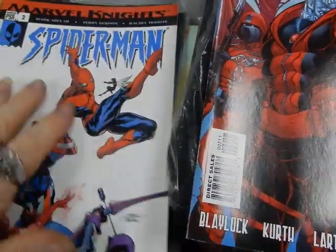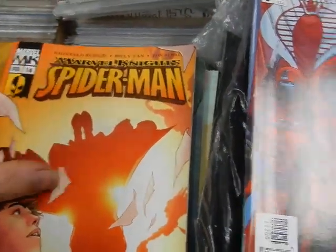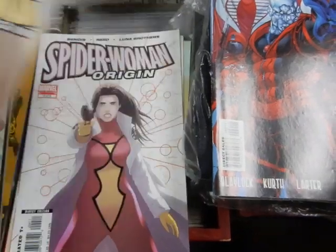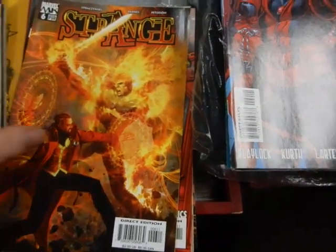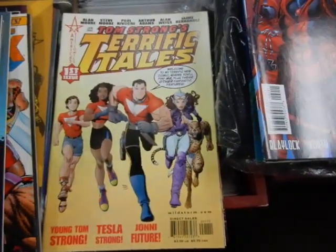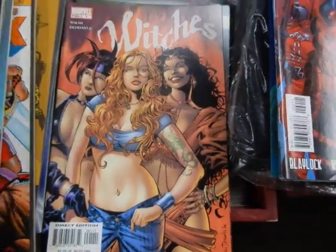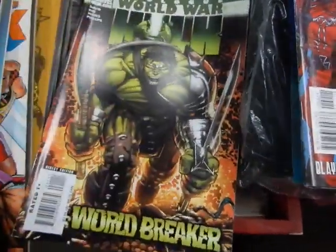Nightmare World, Omega Flight, The Order, Pulse, Silent War. Got some of the Marvel Knights Spider-Man written by Mark Millar — where is this guy these days, he's disappeared off the face of the earth. Spider-Woman Origin written by Bendis. Stephen King Dark Tower number one. Strange number six written by Straczynski. Thanos: The Infinity Abyss number one. Tom Strong's Terrific Tales number one. Trouble issue one. Witches number one — Mike Deodato cover. World War Hulk one, prologue to World War Hulk.